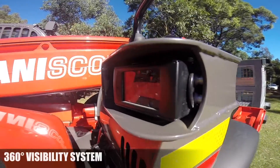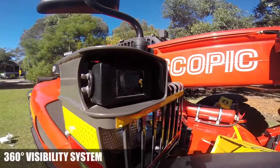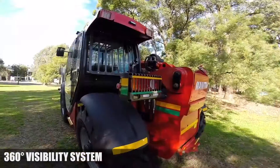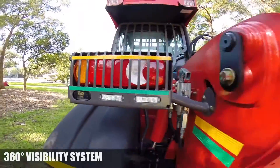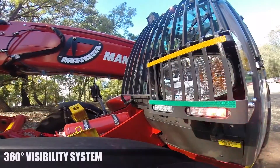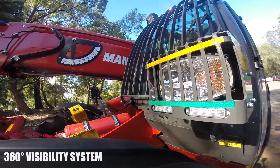To reduce the risk of collisions and incidents, the 360-degree visibility system covers all blind spots with cameras and bright LED lights. Directional lights indicate to nearby personnel which direction the machine is traveling.